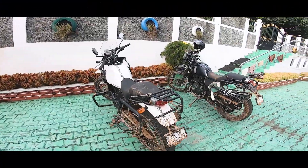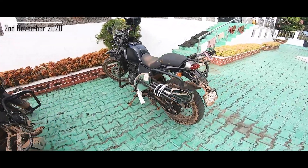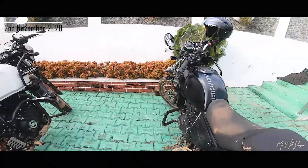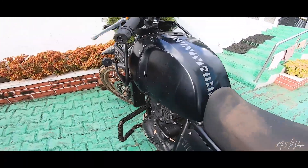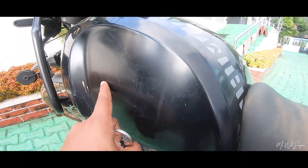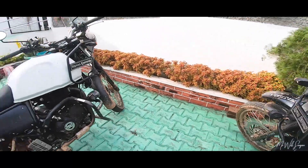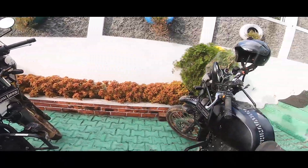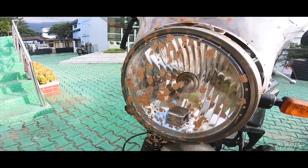These are the two bikes which we'll be washing today. This is my bike. This one is a little bit of a bike — it's not too big. It has a little bit of a scratch. It's a bad idea to leave it with a scratch.